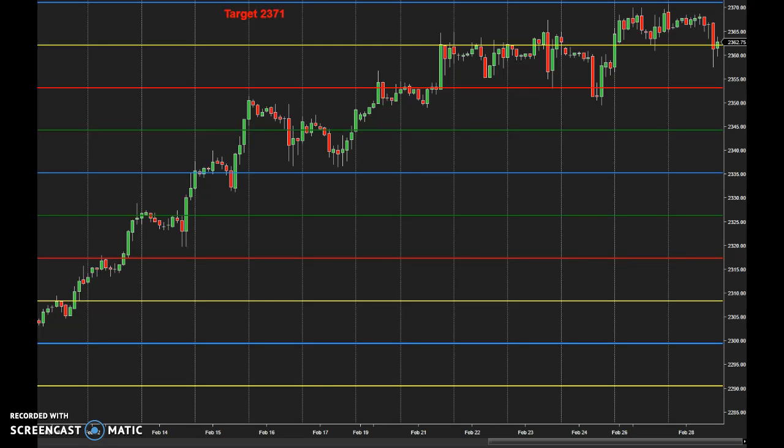This target has been identified a while ago — probably three weeks ago we saw this target come and said this is where we're heading. Don't cut your profits short. Play the long side, buy the dips until proven otherwise.